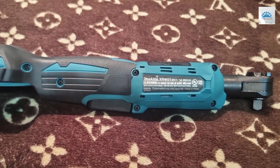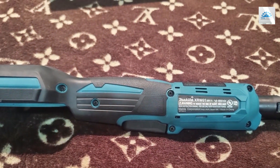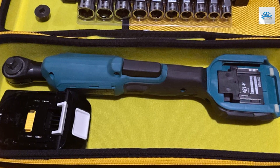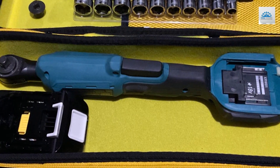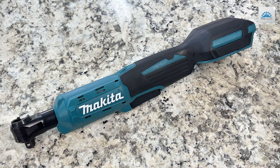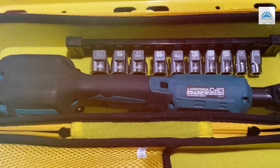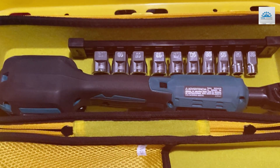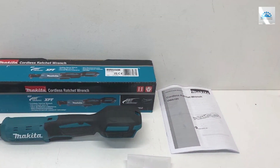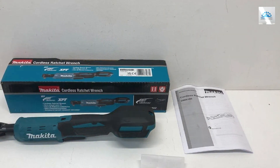Plus, with its compact and ergonomic design, this ratchet offers comfortable handling and enhanced control, even in tight spaces. Built to withstand the rigors of professional use, the Makita XRGU01Z is constructed with high-quality materials and precision engineering, ensuring long-lasting durability and performance you can trust. Upgrade your toolkit with the Makita XRGU01Z 18V LXT Lithium-ion Cordless Ratchet and experience the ultimate combination of power, versatility, and reliability. Dominate your projects with ease and precision, and take your craftsmanship to new heights with Makita's legendary quality and innovation.